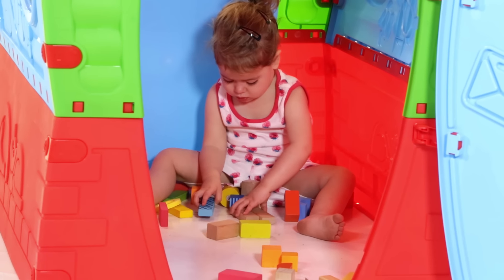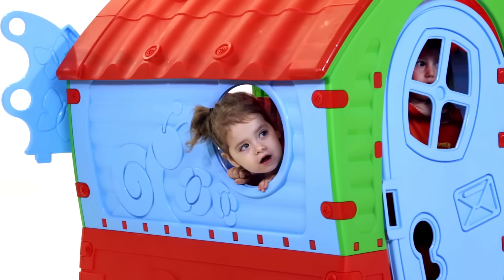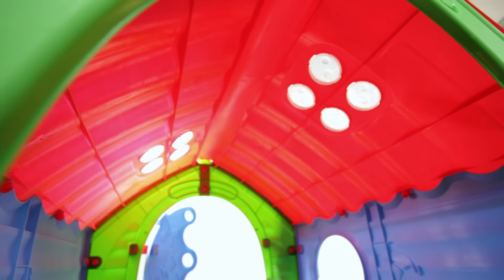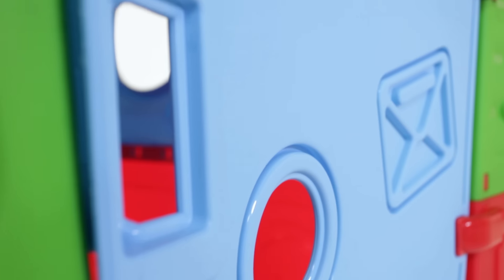The house's design will stimulate your kids' imagination. It's open and on each side of the house are peepholes. The house's sunroof lets in natural sunlight. The front door opens and closes easily, and your kids will love peeping through the magical keyhole.